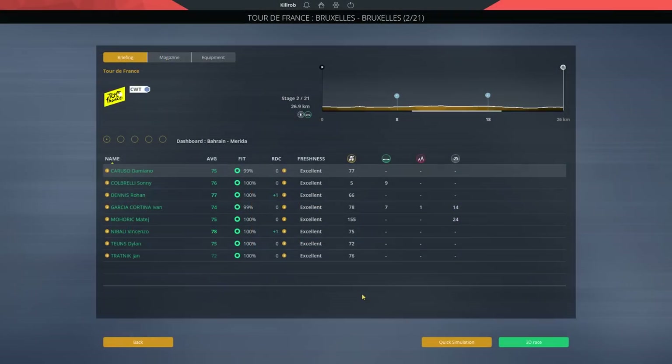Hey guys, this is Kirob speaking and today we are back in our parallel playthrough of the Tour de France 2019. We are on stage number two, the team time trial — 27 kilometers long, pretty flat. Looks like it's pretty straightforward, and we need to grab our riders.